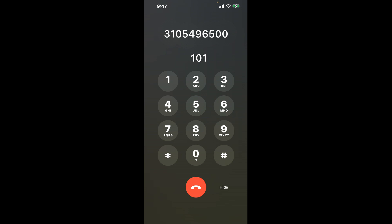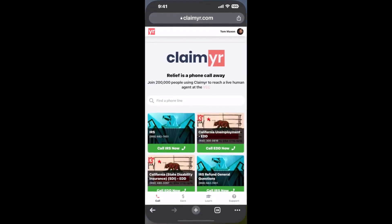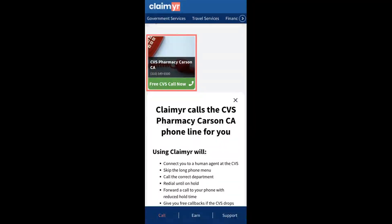The next method is the better way to reach a live person at CVS Pharmacy Carson, California. I built a calling tool. To use it, open up your browser, go to claimer.com, and search for the CVS Pharmacy Carson CA option.